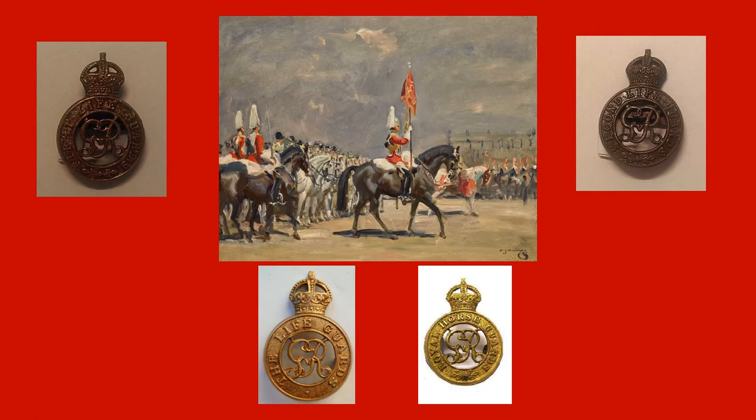After the war, our regiments resumed their former peacetime formations and roles as Horse Cavalry and the Sovereign's Bodyguard until 1922, when the First and Second Lifeguards were amalgamated.